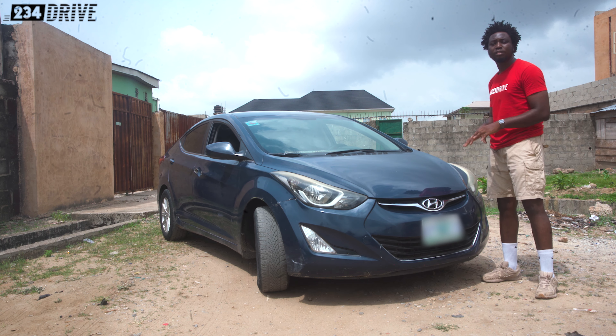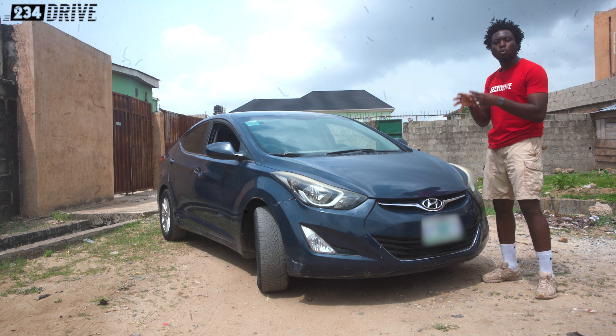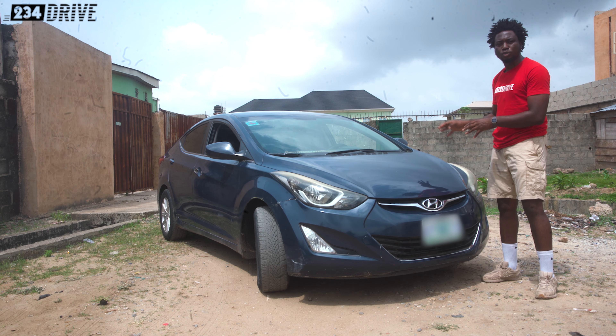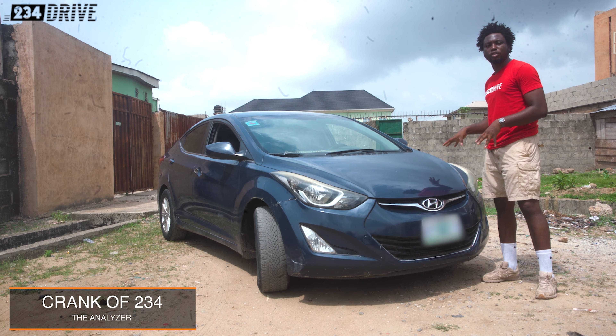This is one of the best looking compact executive cars you can daily drive in Nigeria. Today I am going to be telling you why I think this is a great choice — either as foreign use or Nigerian use. I'll also tell you what you should look out for before buying the Hyundai Elantra. My name is Crank and this is 234 Drive.